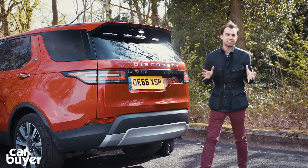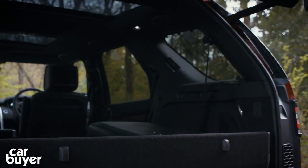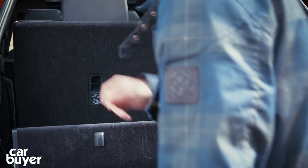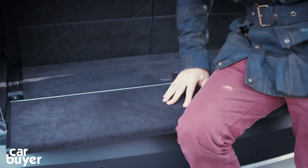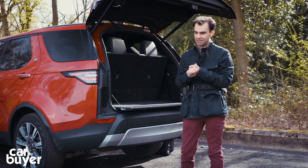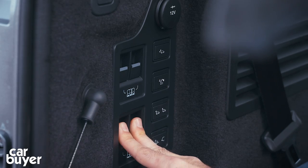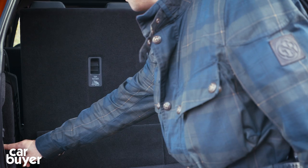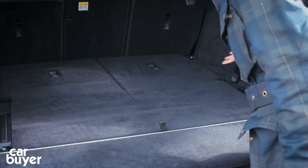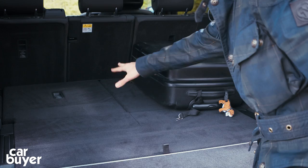One of the things buyers of the old Discovery loved was the split opening tailgate, but on the new Discovery you don't get that — it's a one-piece lifting tailgate. Instead, Land Rover have come up with a little shelf that pops down so you can sit on it, carry up to 300 kilograms, and survey the countryside. In full seven-seater mode there's very little boot room — probably enough for a few bags of shopping. But fold the two rearmost seats using the buttons and you've got a very large boot space — about four suitcases' worth. That's a really good space.